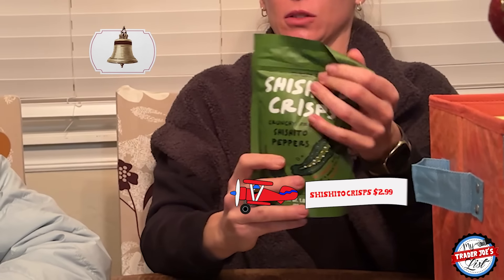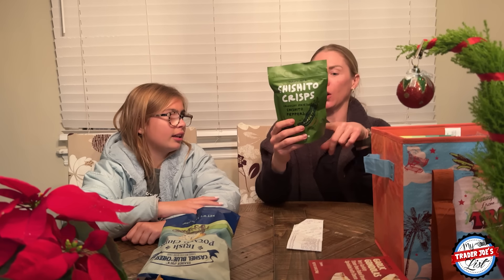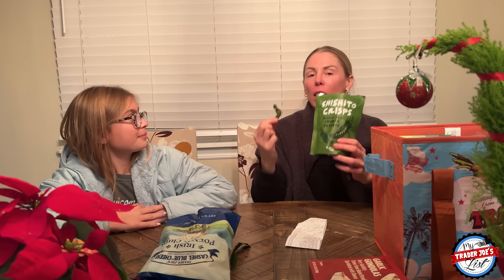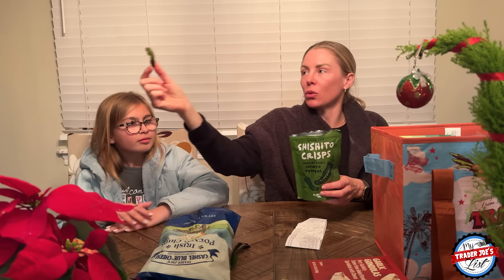This is a fun new item — my sister told me about these. These are brand new shishito crisps: crunchy fried shishitos. It says on the bag, be careful — every once in a while you might get a hot one. It's just shishito peppers, rice bran oil, and salt. They have a shishito pepper taste but they're crunchy. They're very light and airy. They remind me of the bell pepper crisps Trader Joe's came out with. They need more salt.